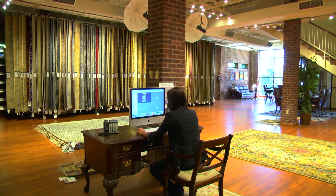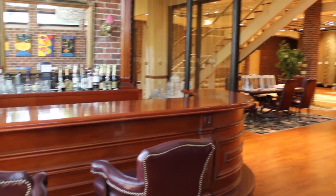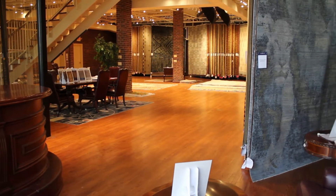For the showroom experience, clients can make an appointment, come in with their clients, and really have a one-on-one experience. We are absolutely to the trade and we are wholesale. This is not a shop where anyone can walk in — we're a destination.